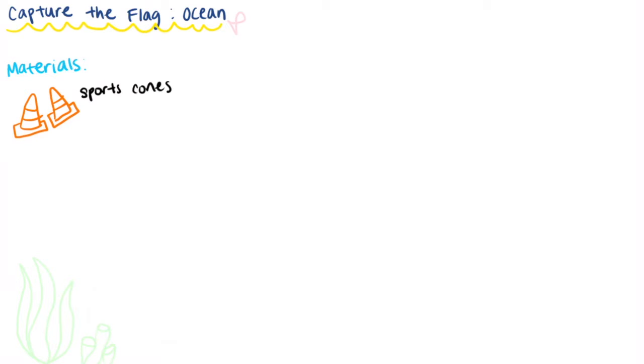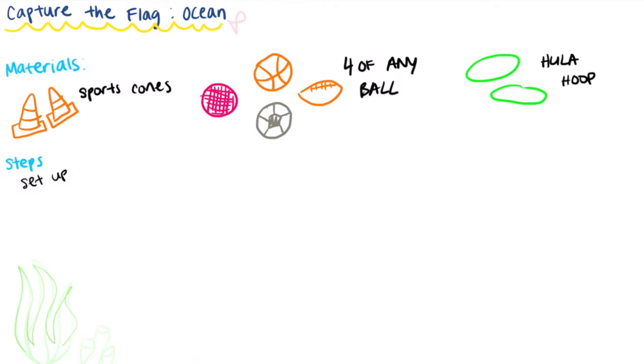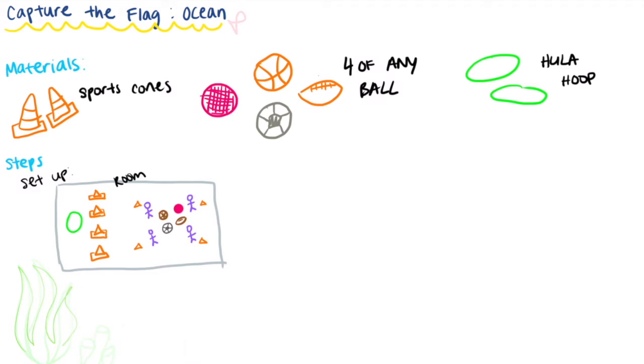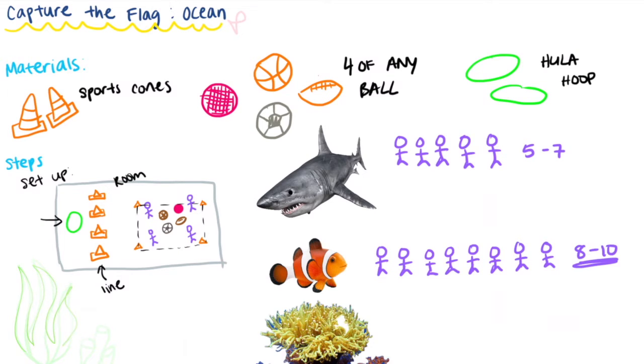For the next activity, you will need two to four sports cones, four balls of any kind, and one hula hoop. First, set up the room: create a line of sports cones that divides the room into two, with one side smaller than the other. On the larger side, use the other cones to make a rectangle that should be able to fit four balls and four people. The hula hoop goes on the smaller side of the room.